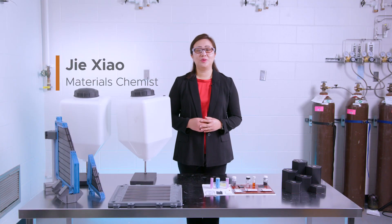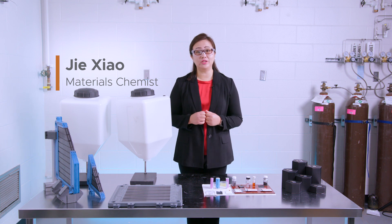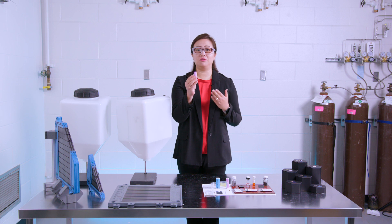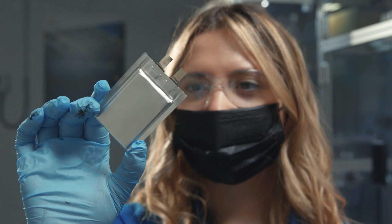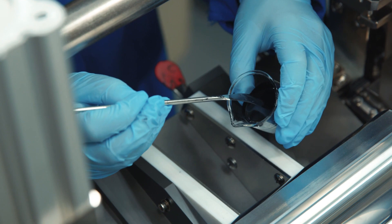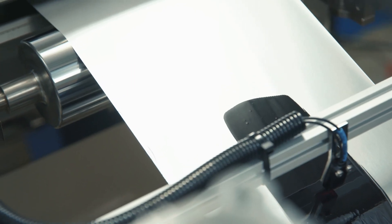The goal of Battery 500 Consortium is to double the cell level energy of traditional lithium ion batteries, achieving 500 watt-hour per kilogram. To meet this goal, no matter what kind of chemistry is being used in the battery, we have to use lithium metal battery as the anode. This is why the Battery 500 Consortium only focuses on lithium metal battery technology.